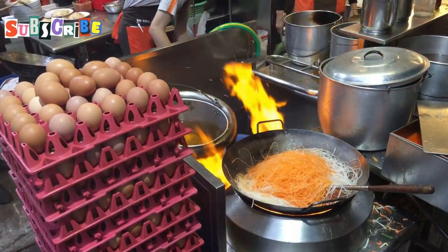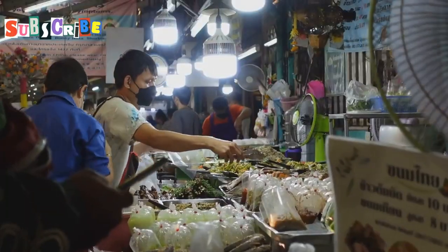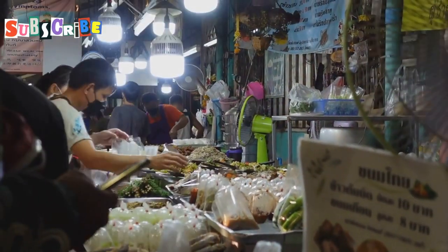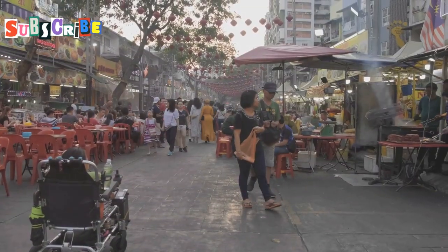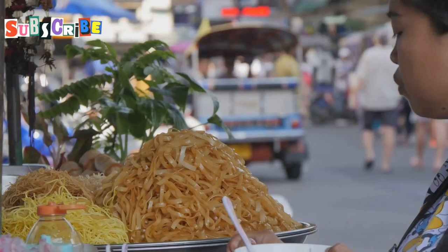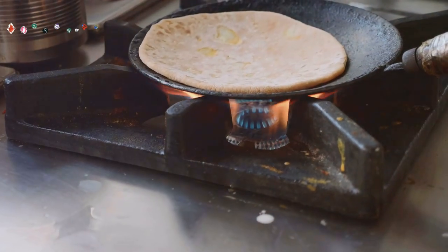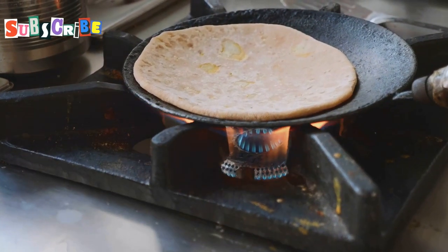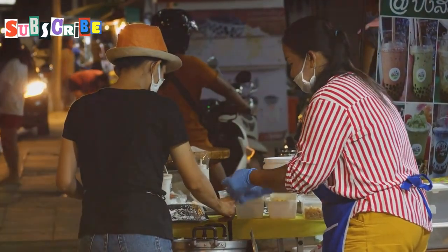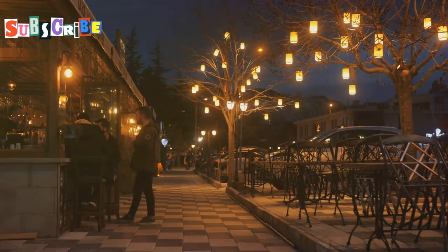No visit to Thalang Road is complete without indulging in its culinary offerings. This street is a food lover's dream, with options ranging from street food to fine dining. The air is filled with tantalizing aromas, drawing you in at every turn. Start your culinary journey with some local street food — try the crispy roti, a Thai Muslim flatbread served with various toppings, or sample some fresh spring rolls bursting with herbs and vegetables. For a sit-down meal, Thalang Road has plenty of options.